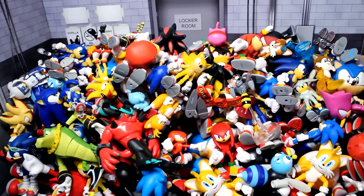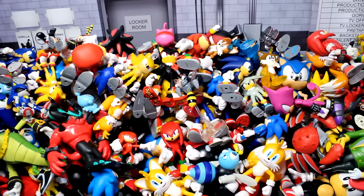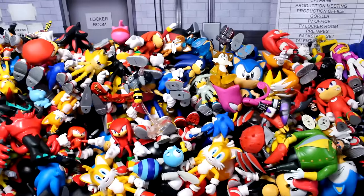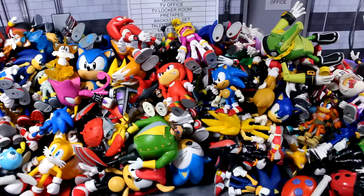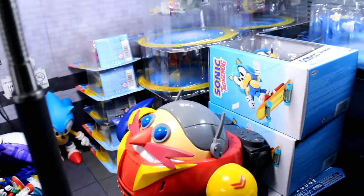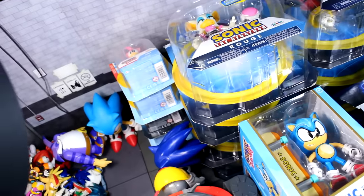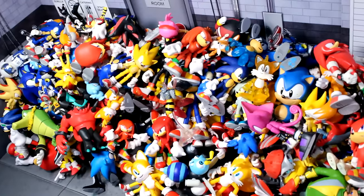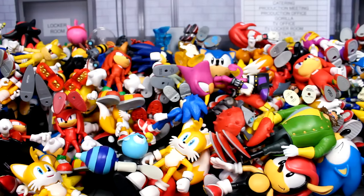What is going on guys, Sonic in the Bean Show here. Today we have a very special video on the channel — my entire Sonic the Hedgehog action figure collection. You can see the massive pile of all my Sonic figures right here. We're going to go over everything in this pile along with all of my boxed figures, including the Jacks Gold, the four-inch figures, the 2.5-inch figures, the ultimate figures, and the Death Egg Robot. Let's go ahead and start this collection video.